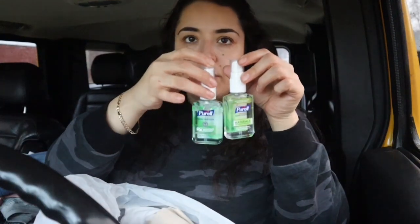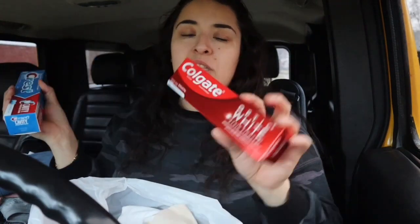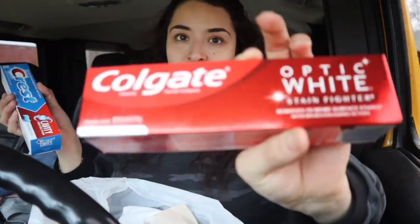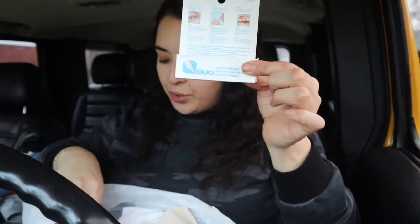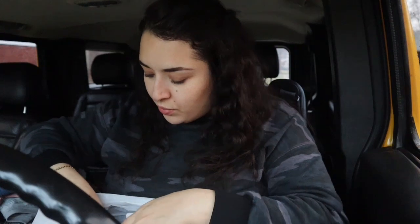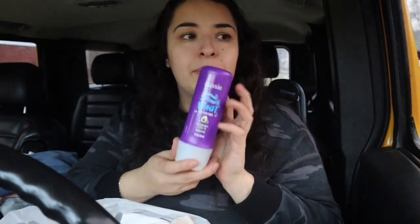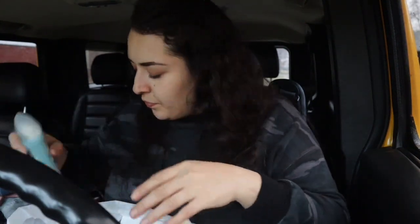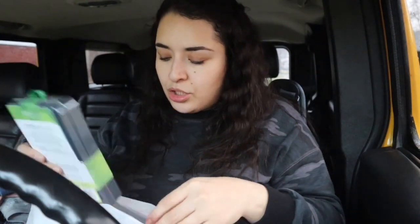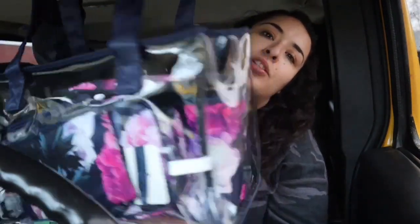I also got hand sanitizers, toothpaste — one is for the house but I'm taking this one on the trip, it's my favorite. I got eyelash glue because I still put on my eyelashes — I don't wear extensions. I got a leave-in conditioner, a deodorant, and some new brushes including another blending brush.